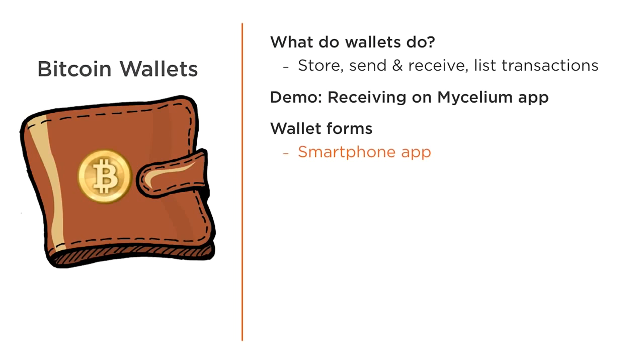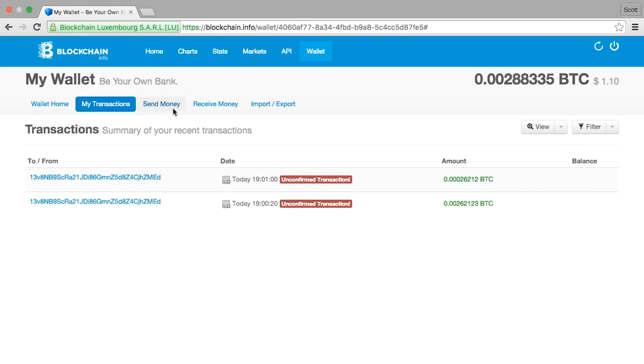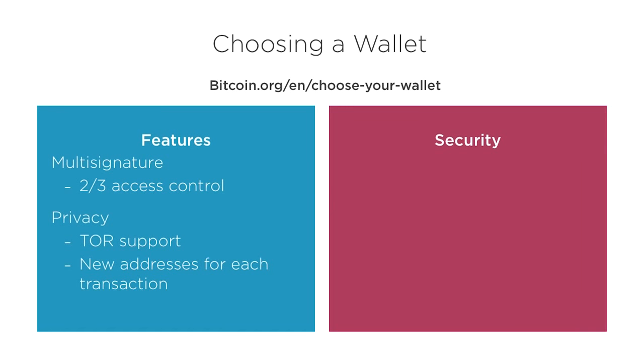Wallets don't just come in the form of smartphone apps. There are also online webpage-based wallets, such as blockchain.info, which include a transaction log and forms to send and receive money. When choosing a wallet, a great resource is Bitcoin.org, which lists many wallets along with their pros and cons. Many have differences in terms of features and security. A new feature on some is multi-signatures, which would allow officers in an organization to spend money only if two of three authorize it. Some wallets also provide increased privacy through Tor connections and by creating new addresses for every transaction.